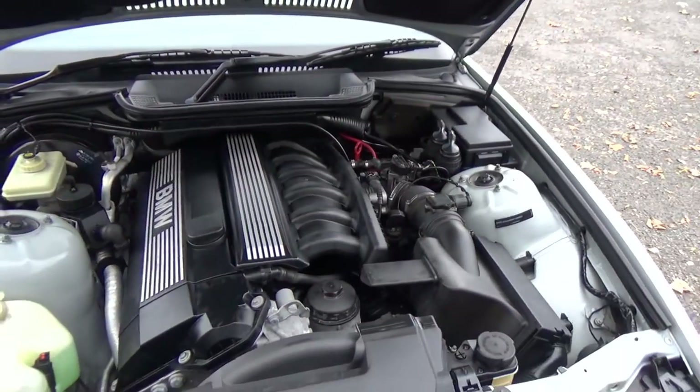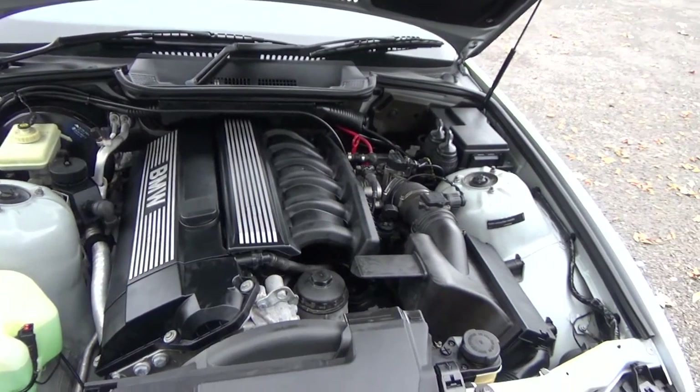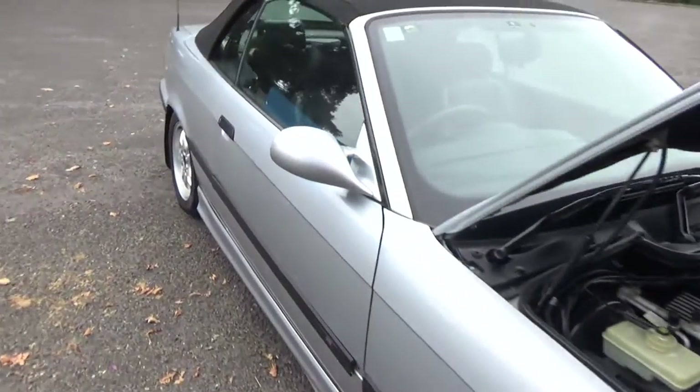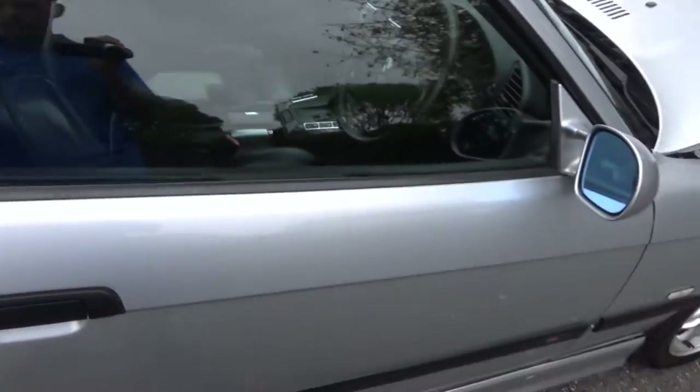So here's where it's at — the 2.5 litre, 6 cylinder BMW engine. Heaps of grunt, good sound. Chain driven too, so no cam belts to worry about.